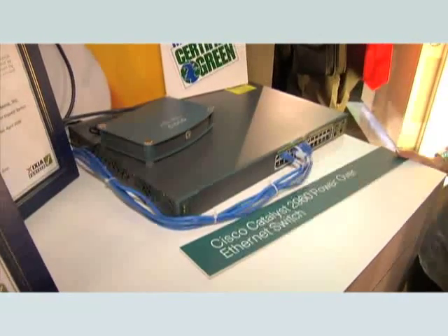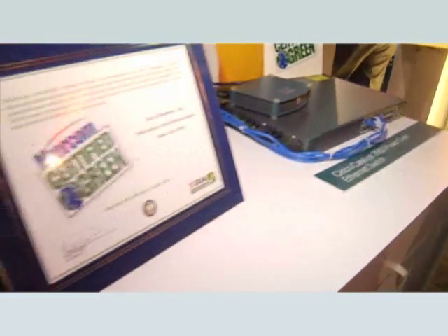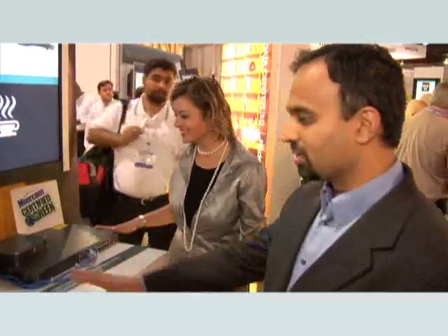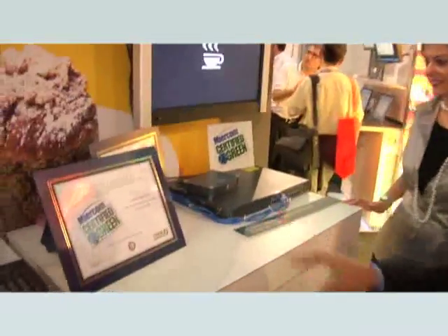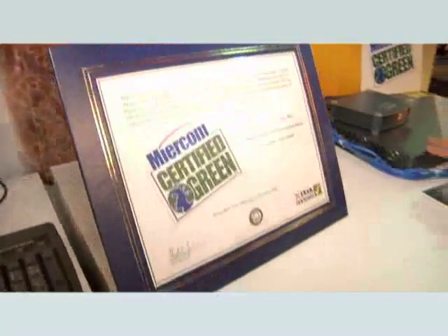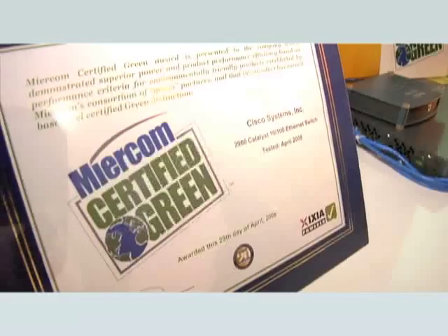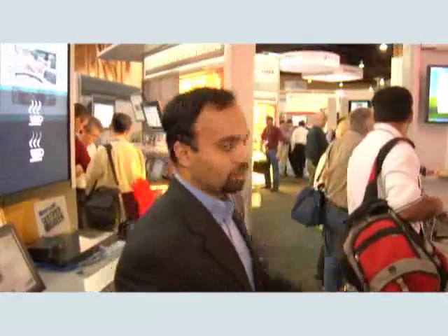Up here is the digital signage that we saw up front as part of the CAFE experience as well. Our 2960 received a Myercom certified green award for product performance, efficiency, and being environmentally friendly. This is the first in the industry to get the Myercom green certification — it's the Catalyst 2960 Power over Ethernet switch — and we're also having an announcement around that as part of Interop.